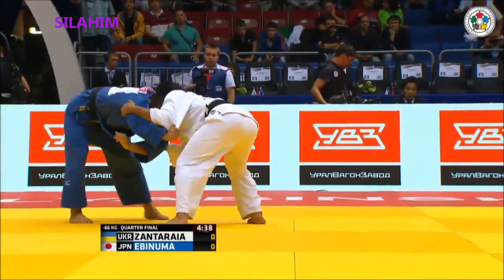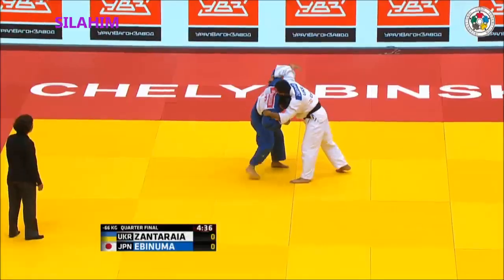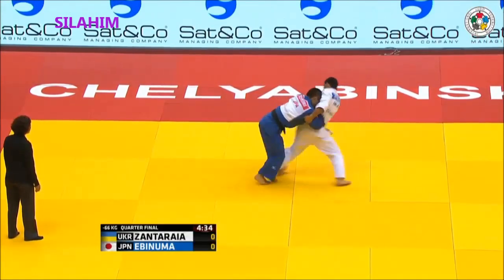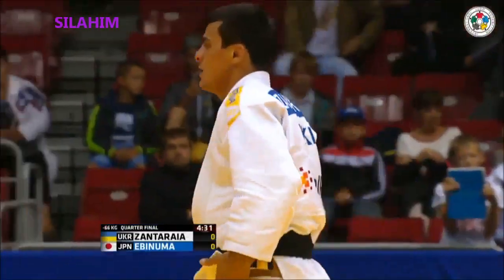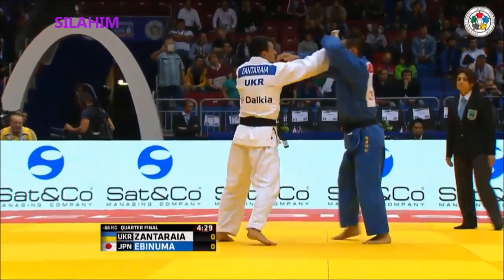Zantaraia likes to get close in. He wants to throw him off those hips. Left side — he'd lost contact with the hands and then had to collapse the technique — well, collapse the effort anyway.